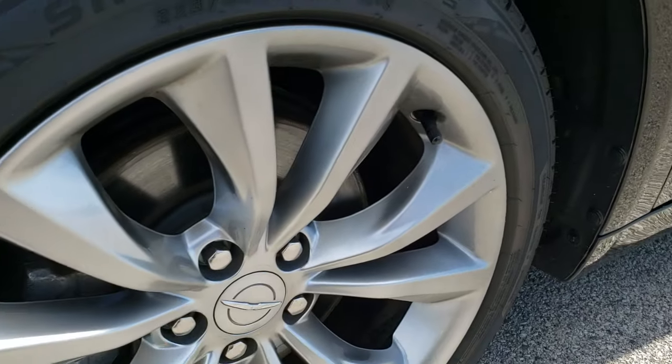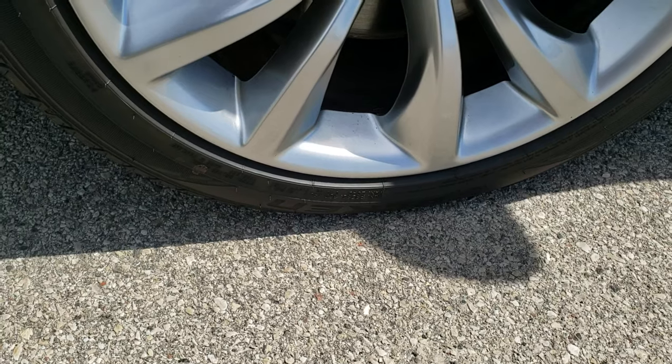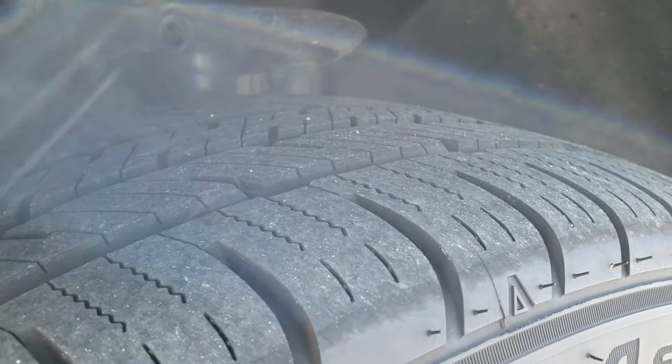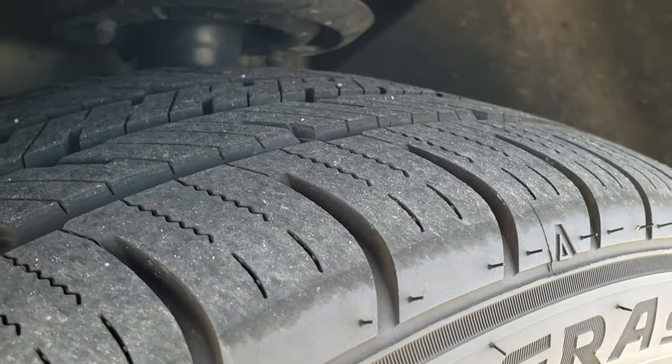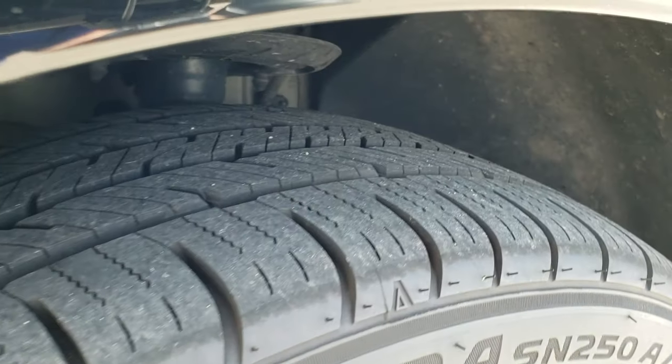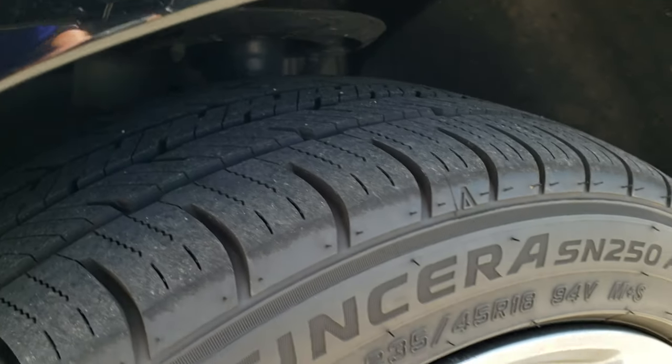Comes with the factory painted alloy rims and these are Sincera 235/45 R18 tires — no scuffs or scrapes on that rim. Tires are in really nice condition, got a lot of tread left. I would say probably 80-90% of the tread, lots of tread left on those tires.